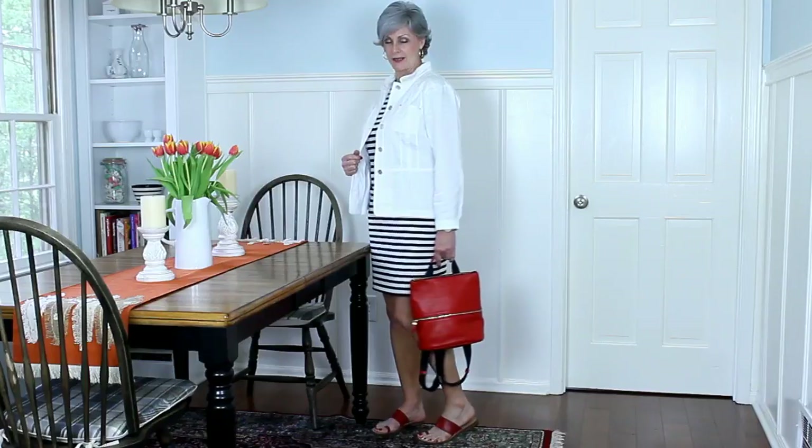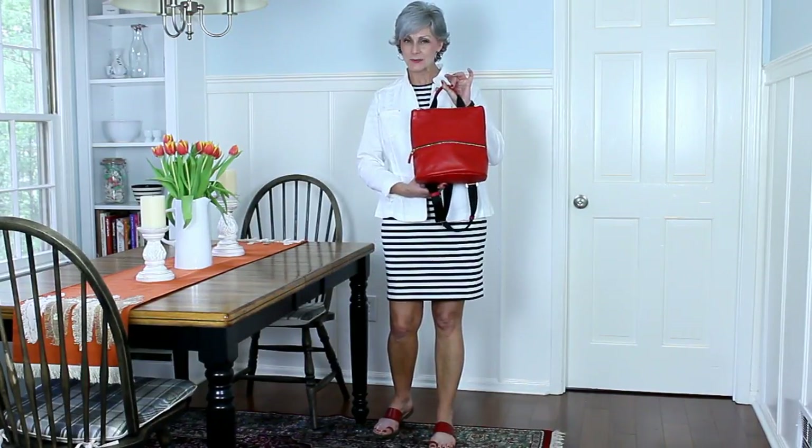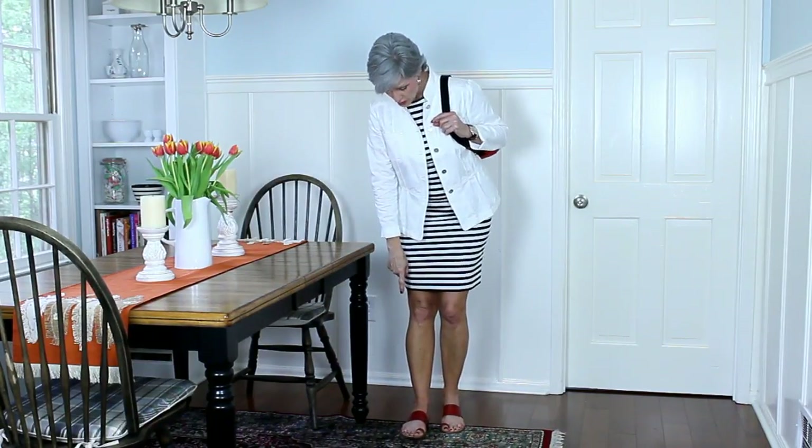Hi ladies, here is outfit number two in our little mini prep series. I'm either feeling a little naughty or I have a little jailhouse rock going on, but I'm loving this black and white classic striped dress with a little cute denim jacket popped over the top. A little red accent piece with my backpack that I can sling over my shoulder, and it matches these adorable thong sandals.